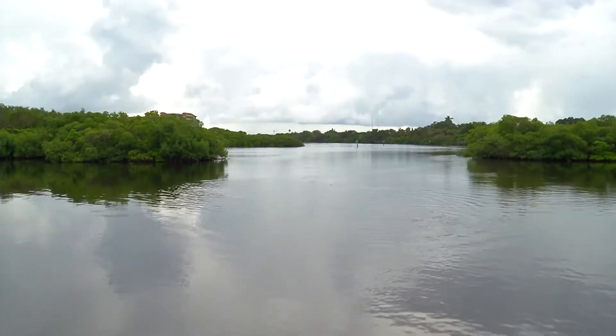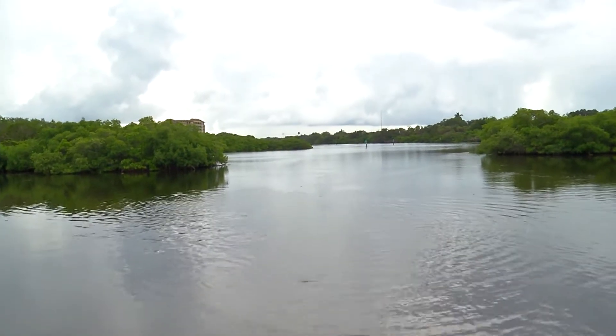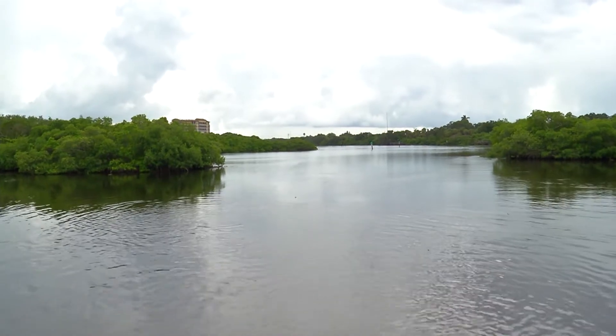For many species, the Tidal Creek serves as nursery grounds for them to grow up in and then move back out into the bay. Examples are red drum, tarpon, and common snook — all examples of fishes that benefit greatly from the Tidal Creeks.